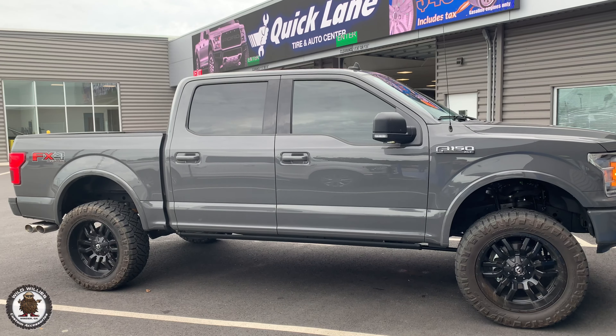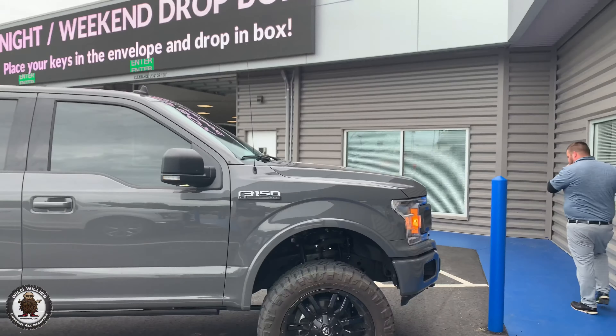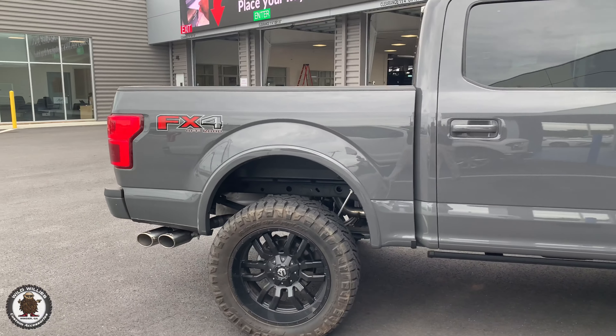I just wrapped up the Roush Level 2 Performance Pack cold air intake, tune, and exhaust. Dave is going to crank it up for us and we're going to hear what it sounds like. Another customer is going to love it.